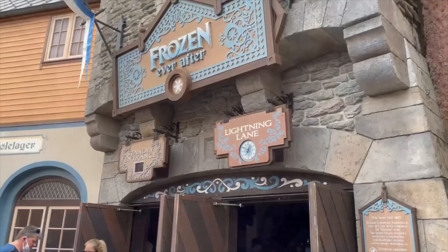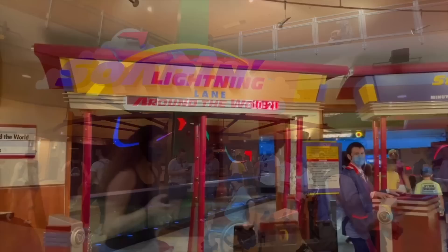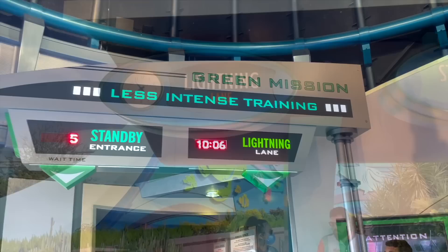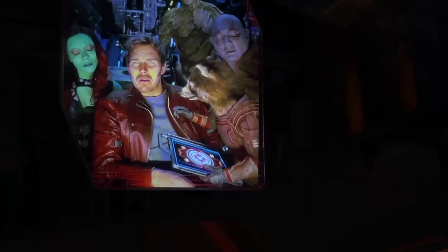Lightning Lane services are still a fairly new feature for the Disney parks, and we've got a whole video going in depth with how they work. The most important thing you'll need to know now is how Genie Plus and individual Lightning Lanes are different from each other. Disney Genie Plus is a premium service that starts at $15 per person per day but has surge pricing that fluctuates daily, and this daily price allows you to bypass the general standby lines for most rides and enter into a much shorter Lightning Lane queue.